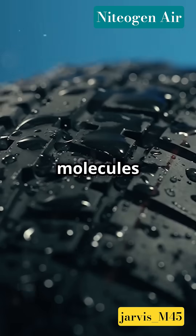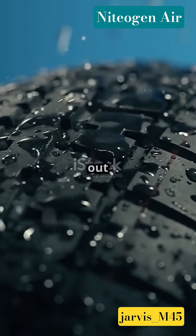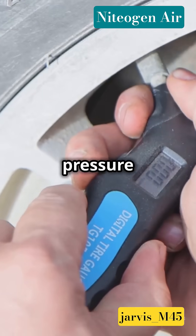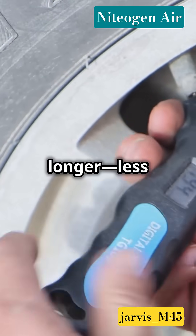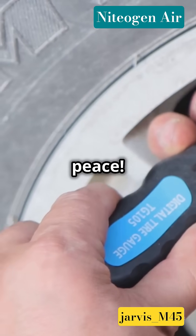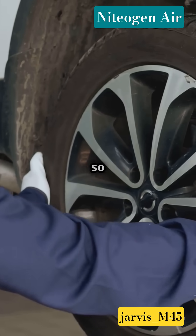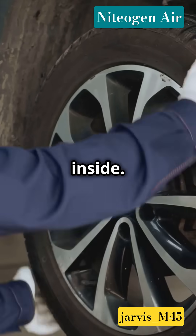Here's the deal. Nitrogen molecules are bigger, so they don't sneak out of your tire as fast as oxygen does. That means your tire pressure stays steady for longer — less top-ups, more peace. Plus, nitrogen is less likely to carry moisture, so your tire doesn't rust from the inside.